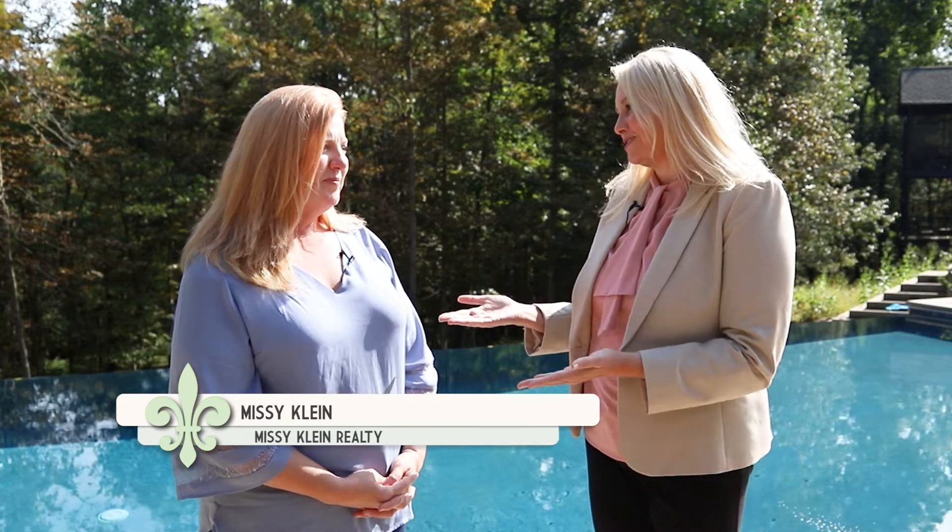We are back with more of My Southern Home and I'm here with Missy Kline of Missy Kline Realty. I love saying that, Missy, because we have worked together a lot over the years. Getting your broker's license was something very important to you, and here we are — in your own business, your own show. I did because I've worked with you for a long time and you're very good at what you do. Thank you very much.